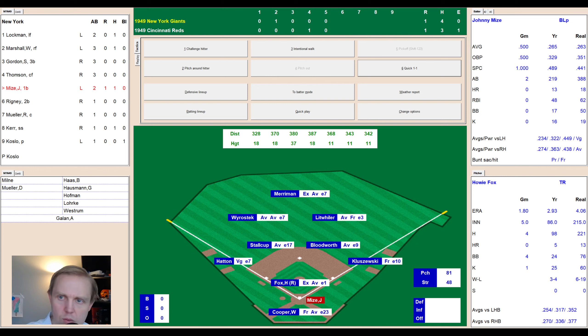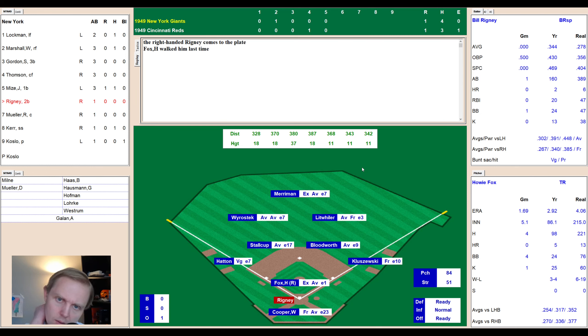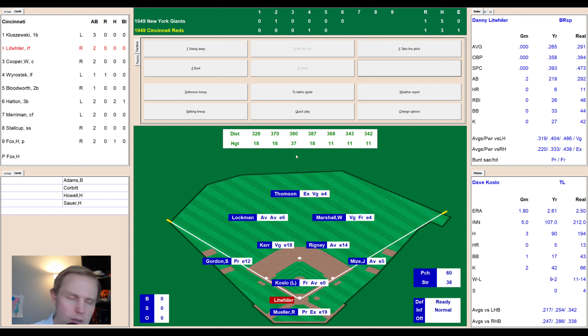Top of the sixth, 1-1. Johnny Mize takes a strike in the outside corner, fouled away to 0-2, then lines to right field — Litweiler holds it, one away. Bill Rigney hits one up the middle — Stalkup fields it but throws to first not in time. Rigney safe with an infield hit. Ray Muller comes up hitting .200, not hitting well against righties. Takes the ball high — 1-1 — fouls back again, then a ground ball to short. Stalkup to Bloodworth to Kluzewski — double play, inning over.